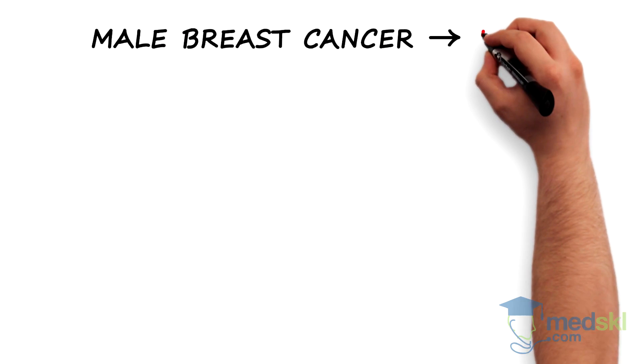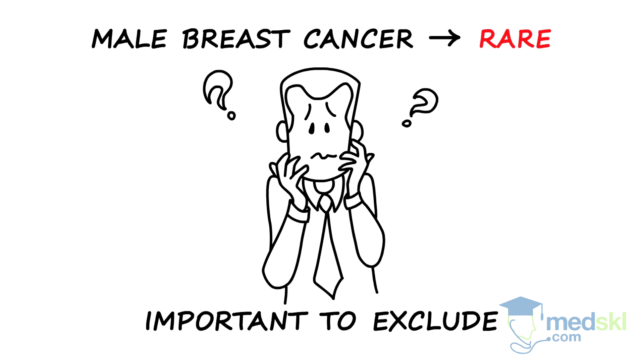Although male breast cancer is rare, one must first exclude this condition before proceeding with further investigations into gynecomastia.